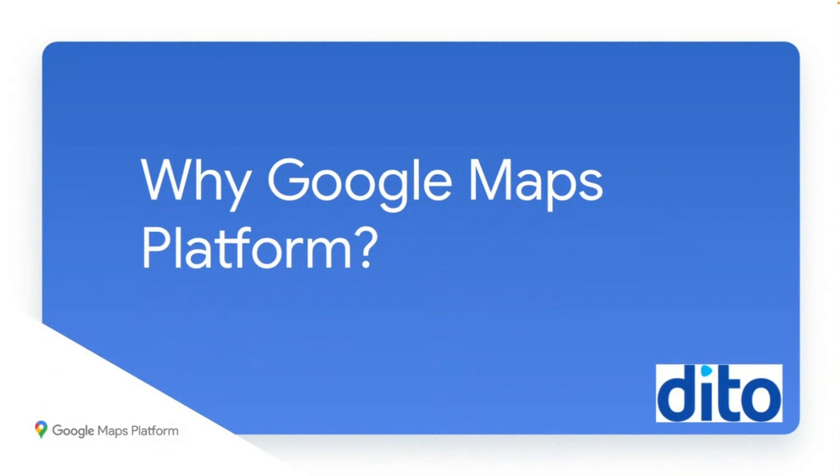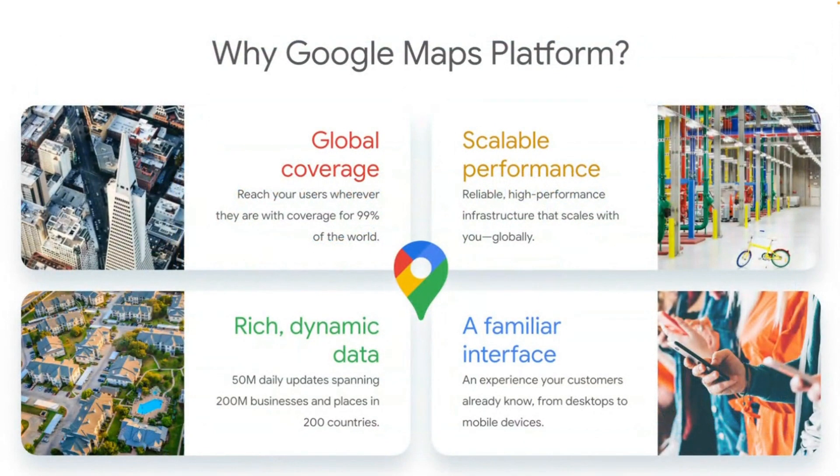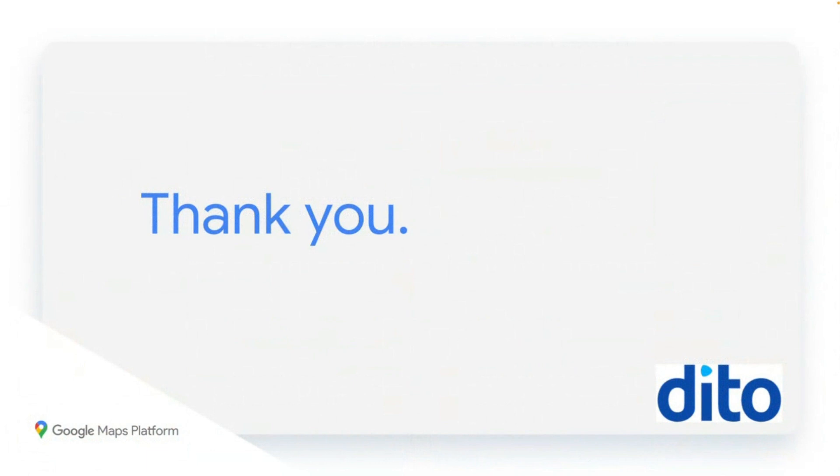Finally, now that you know why validating addresses is so critical, I'd like to close with a word on why Google is uniquely positioned to deliver this service. The Address Validation API is built on the data and infrastructure of the Google Maps platform and leverages the scale, speed, flexibility, and coverage you've come to expect from Google Maps — meaning global coverage to reach your users wherever they are, as well as scalable, reliable, high-performance infrastructure. It also provides rich dynamic data in the form of 250 million daily updates across 200 million businesses and places in over 200 countries. Thank you for your time and your interest in the Address Validation API and the Google Maps platform.